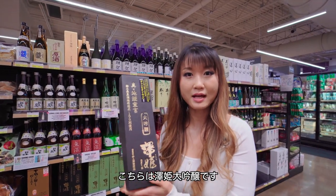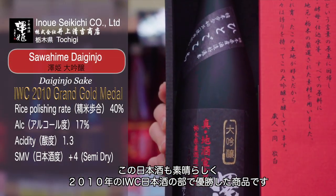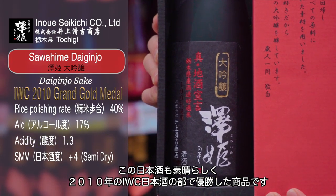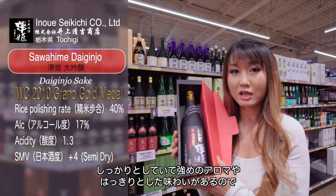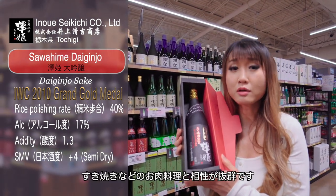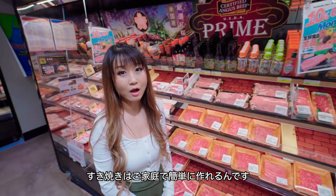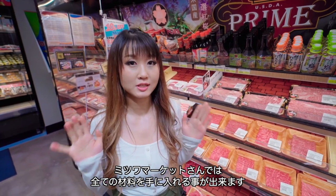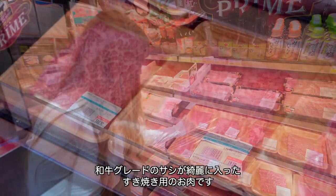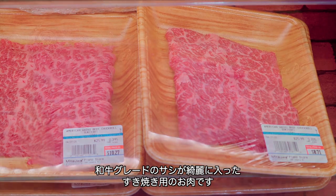Here's Sawahime Dai Ginjo Sake. This sake is amazing — it was awarded number one in the world at the International Wine Challenge in 2010. It has more structure, a little more robust in flavor and aroma, and great texture as well. It goes really well with beef dishes, especially sukiyaki hot pot. Did you know you can make your own sukiyaki at home very easily? Mitsuwa has everything you need — including perfect marbled wagyu-grade sukiyaki beef.